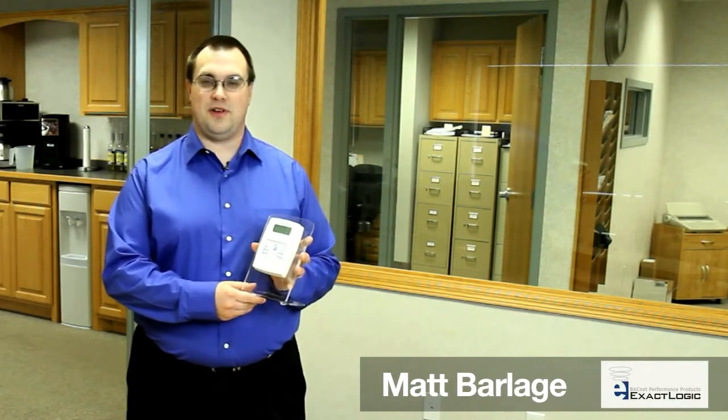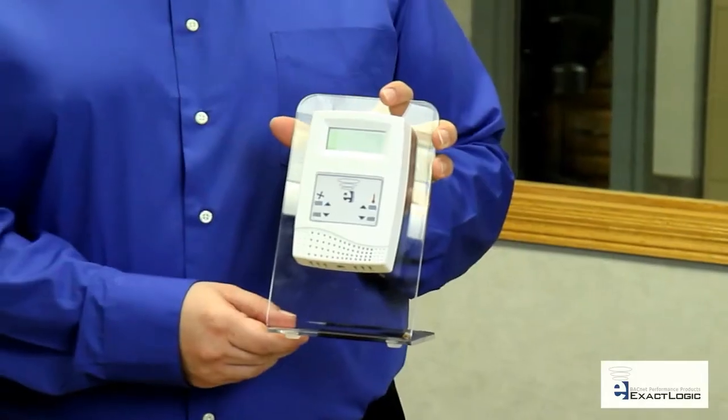The ExactLogic thermostat is attractive in appearance with its modern design and can fit into any decor, be it hotels, offices, hospitals, or any other type of building. Our BACnet thermostats are BTL listed and are plug-and-play for easy integration into your BACnet system.